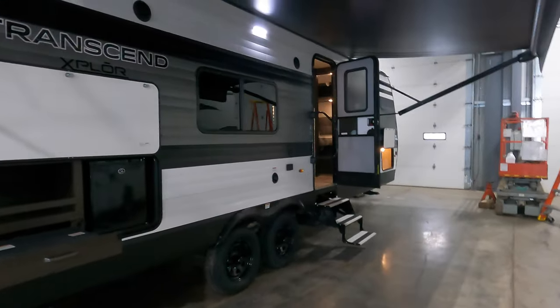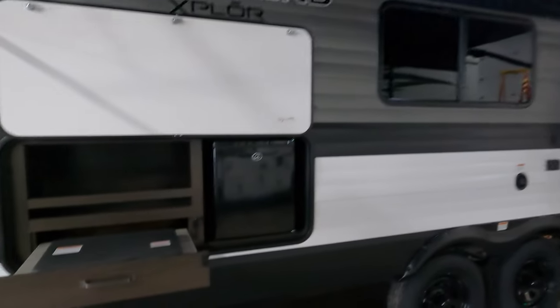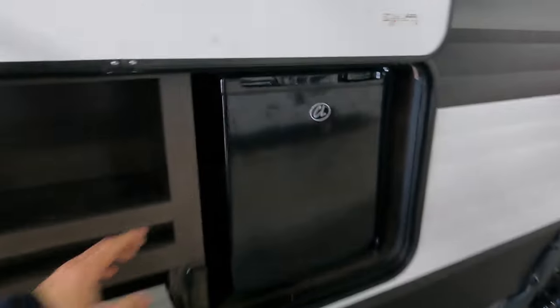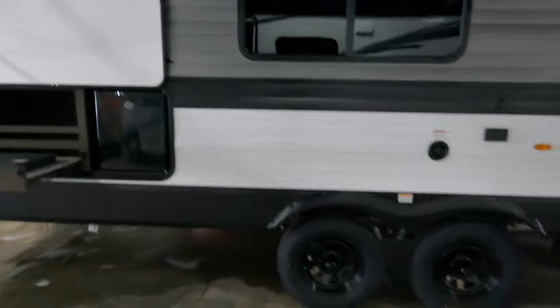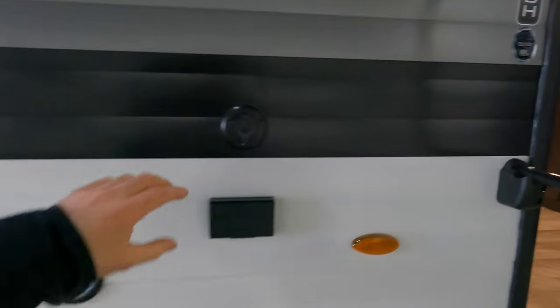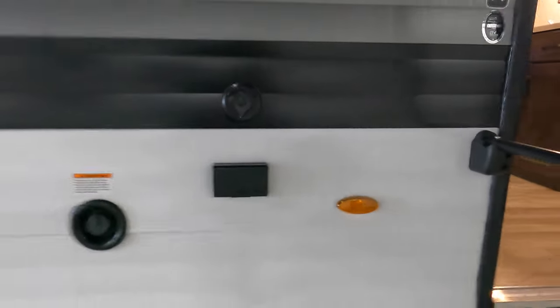Coming to the show side, we're under the awning with outdoor speakers and a light, and you also have an outdoor kitchen — a two-burner gas stovetop and a mini-fridge for all your beverages. There's a little storage here as well, plus a tank fill and outlets outside in case you want to plug in or watch TV.